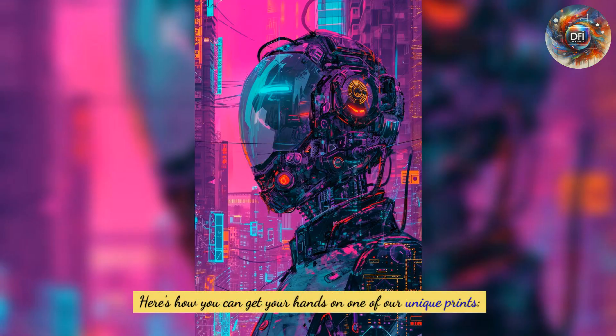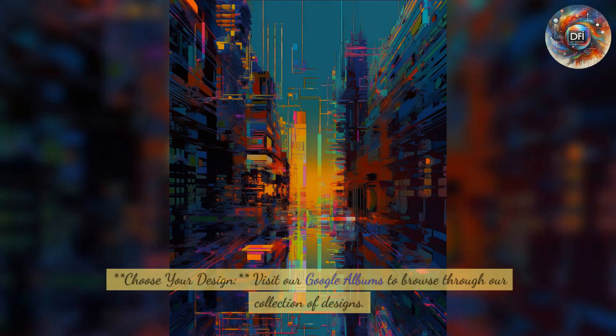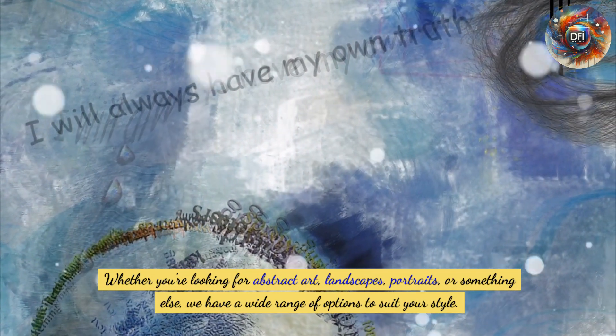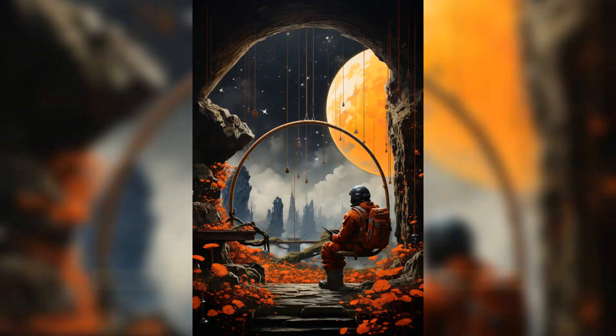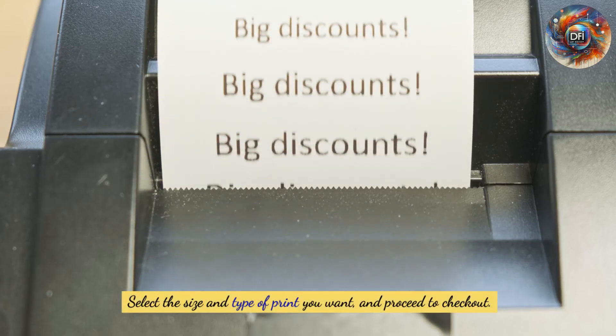Here's how to get your hands on one of our unique prints. First, choose your design — visit our Google Albums to browse our collection including abstract art, landscapes, portraits, and more. Once you've found the perfect design, simply place your order through our website, select the size and type of print you want, and proceed to checkout.